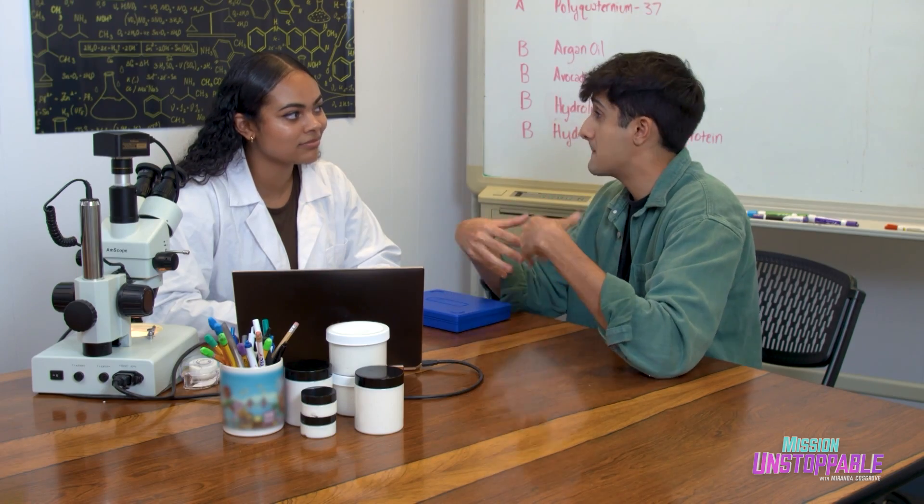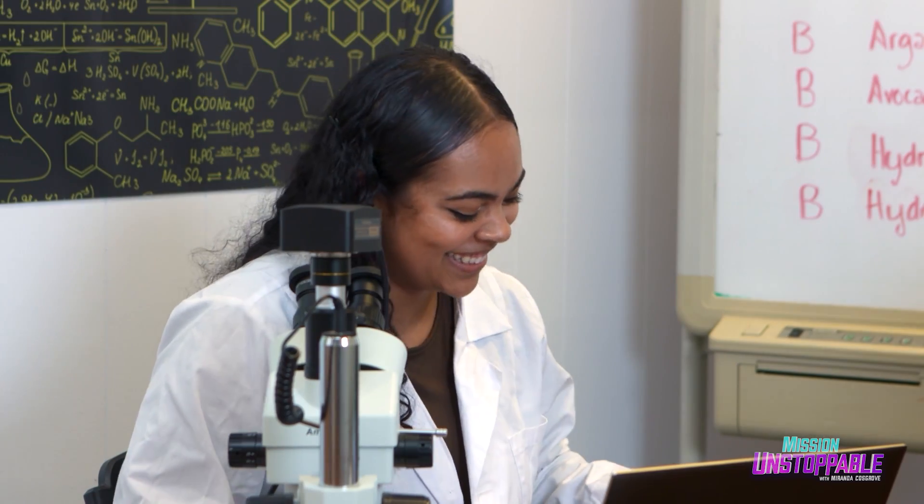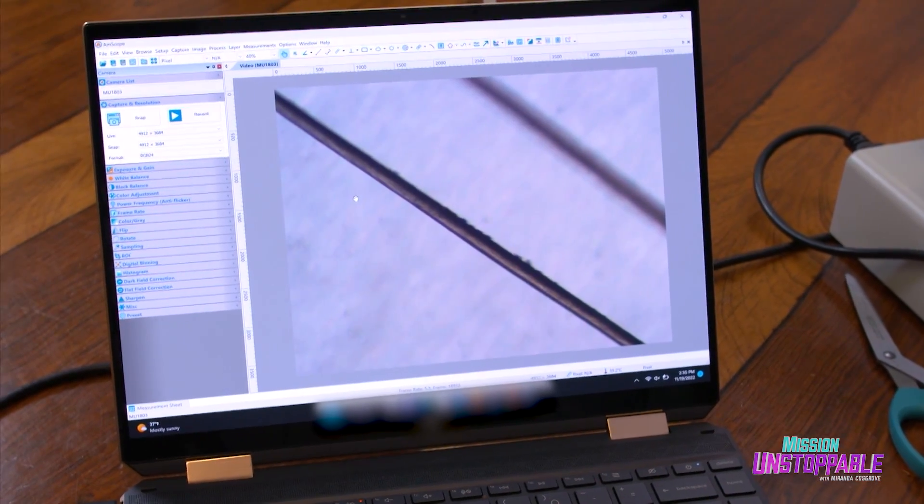Is it possible to take a piece of my hair, examine it under the microscope, and maybe make me a custom hair formula? Yeah, of course. Do what you got to do, but be careful — it's my livelihood over here. You do have some signs of damage, which is really normal. So based on what we saw, is there something you can whip up for my hair? Yeah, definitely. Let's go.